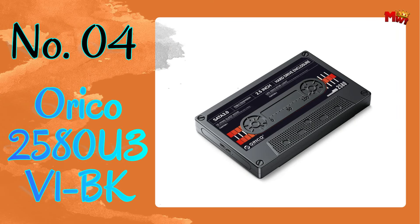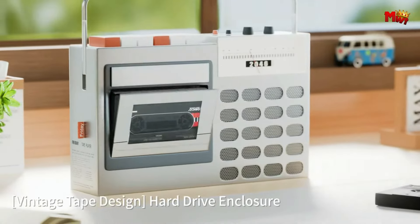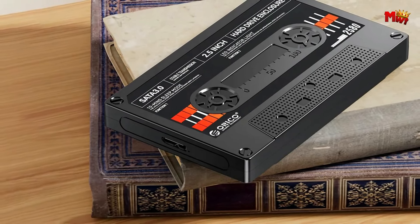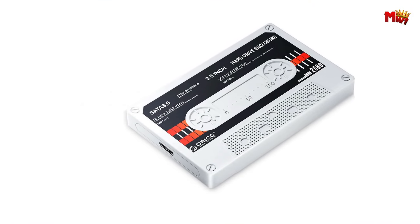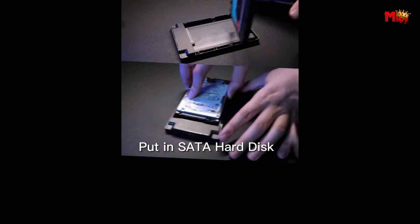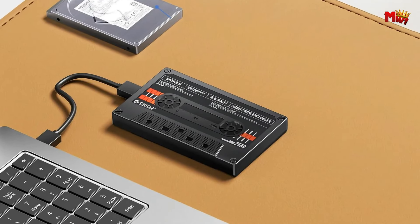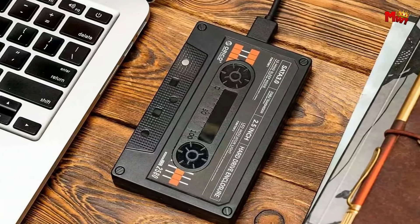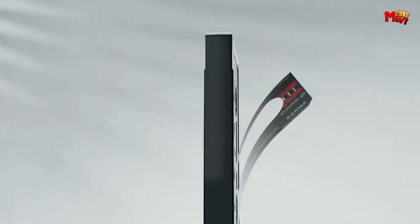Number 4: Orico 2580 U3 V1BK HDD Enclosure — a 2.5-inch SATA HDD case with a classic tape design and retro nostalgia. But don't let its vintage vibes fool you; this enclosure is packed with modern features to meet all your storage needs. What sets it apart? Customization. With DIY sticker design, you can personalize your desktop setup. The upgraded transfer capability offers USB 3.0 output with a blazing 5 Gbps transfer rate, reaching speeds of up to 490 MB/s.